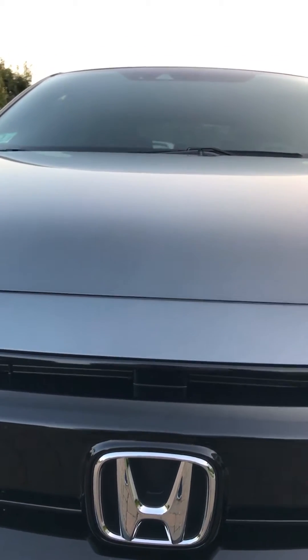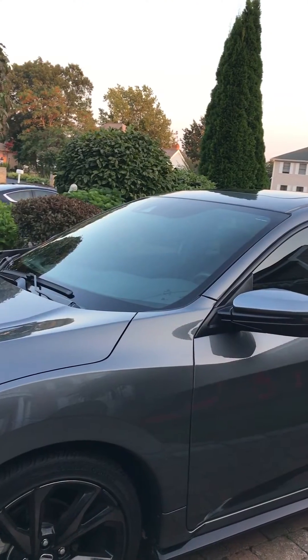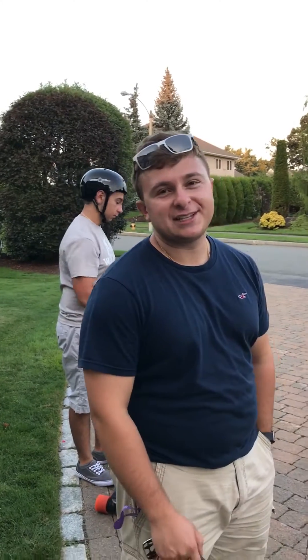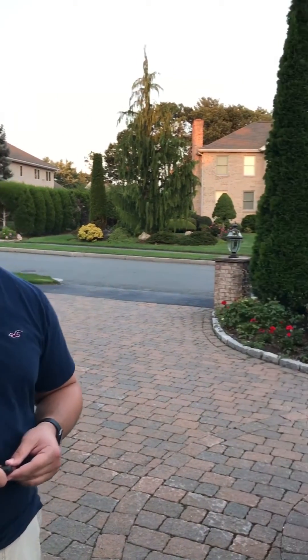We're going to do a quick review on the 2017 Honda Civic Sport hatchback. Look at that color — this is the polished metal gray, it's a great color. Matt is the owner and he's going to talk about his pride and joy. He's had the car for just about five months, picked it up in March, and has enjoyed every minute of driving it.